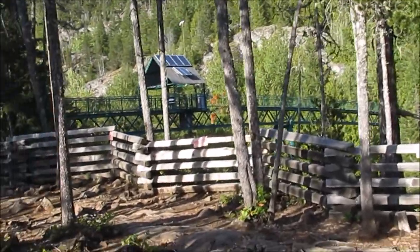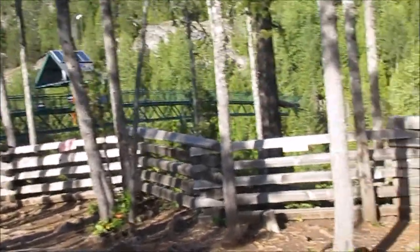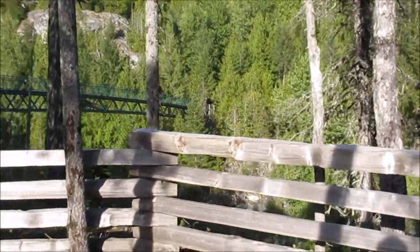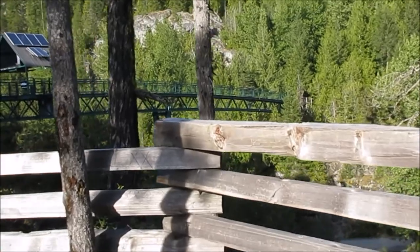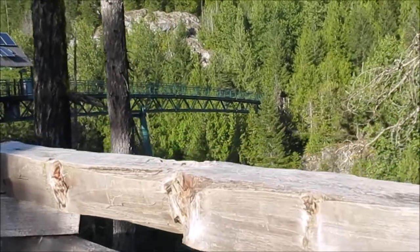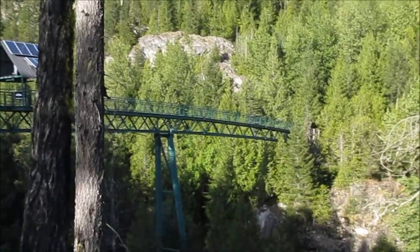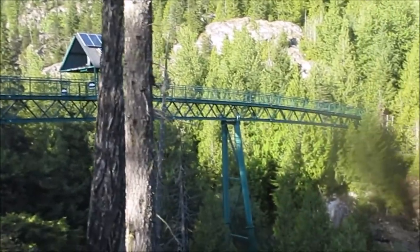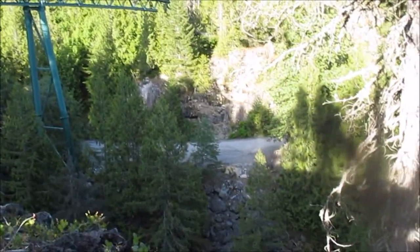Along the cliff face they have a fence to keep people from falling over the edge — so jump at your own risk. I've seen people do this bungee jump. Last year it was unreal. I could never do that — I like adventure but that's out of my bounds.